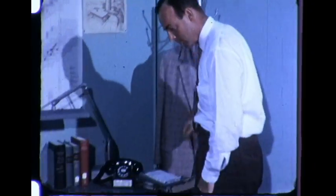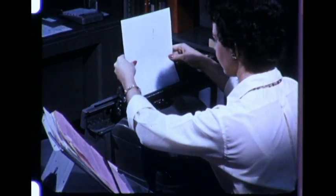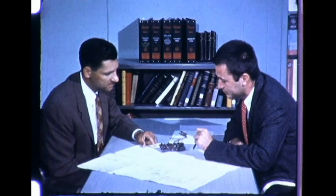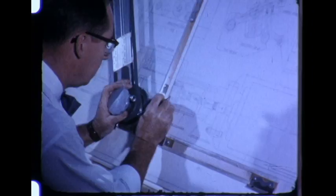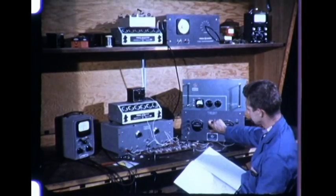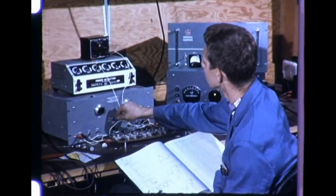800 people work at the headquarters of the General Electric Atomic Power Equipment Department at San Jose, California, and 25 miles to the northeast at the department's Vallecitos Atomic Laboratory, another 200 work on applied research and development programs. San Jose is the center for the department's engineering and design activities and for development work on many kinds of products and components, as well as for the actual manufacturing of atomic hardware and fuel.